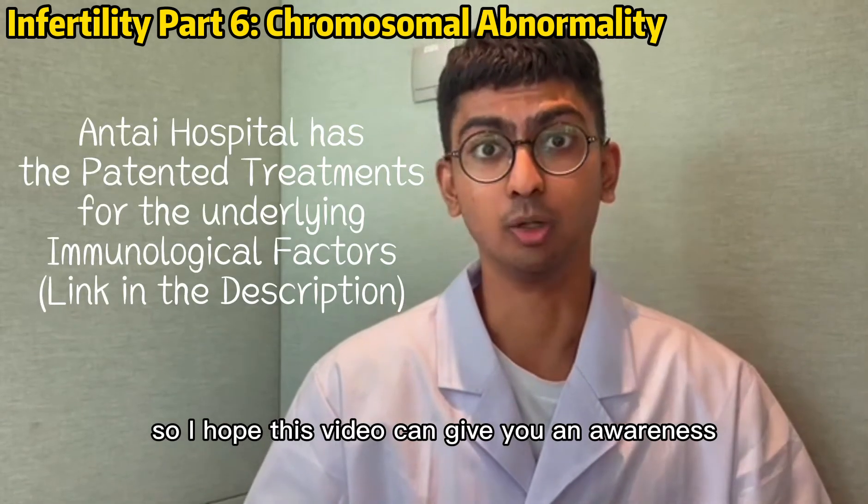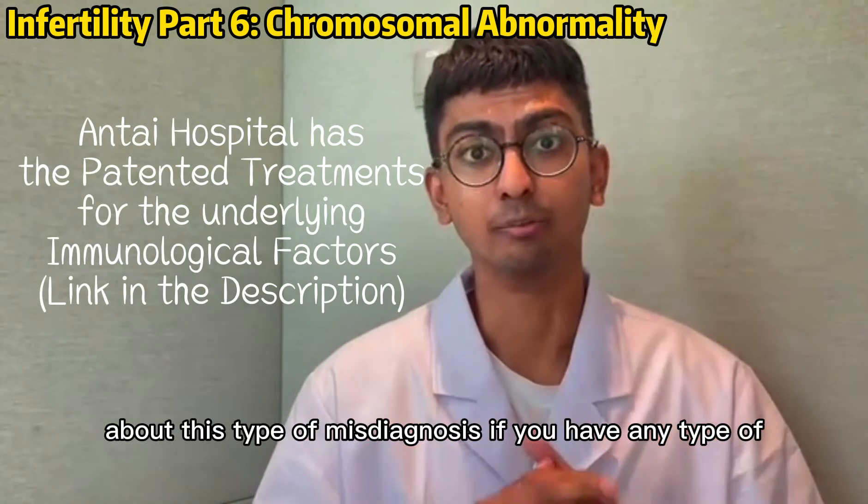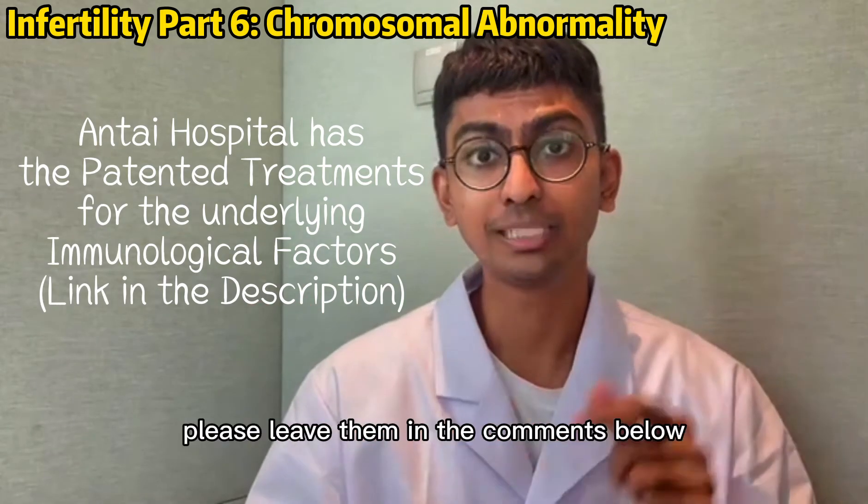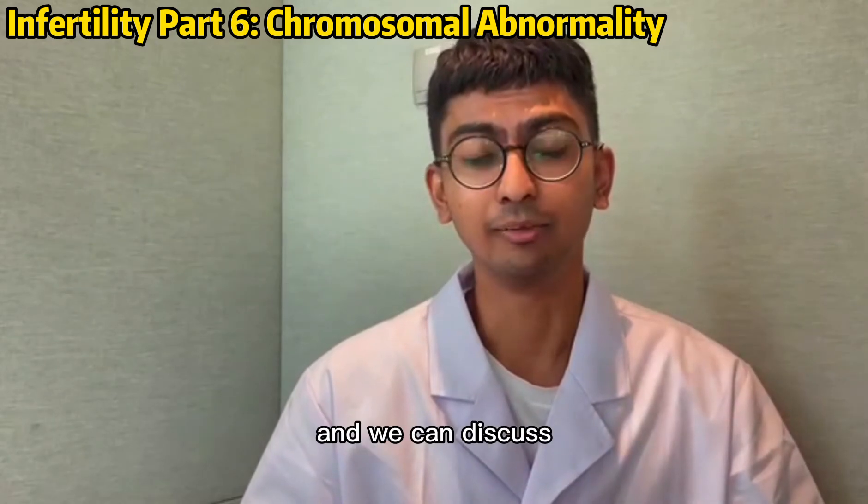So I hope this video can give you an awareness about this type of misdiagnosis. If you have any type of concern or question, please leave them in the comments below and we can discuss.